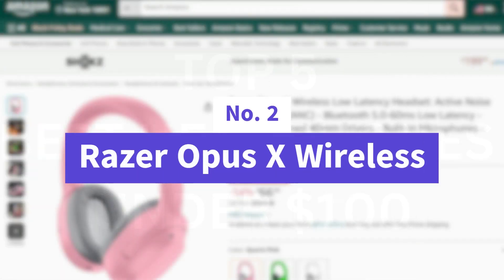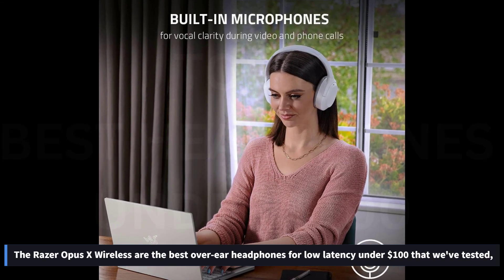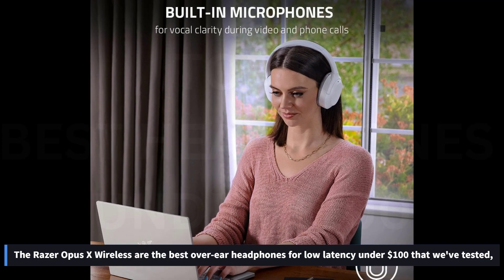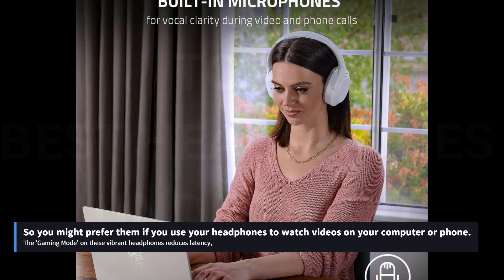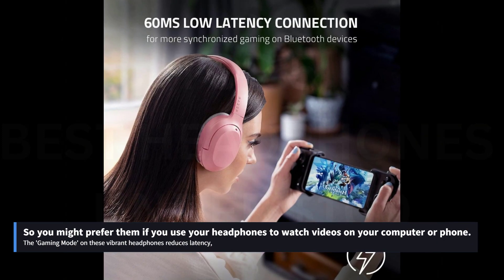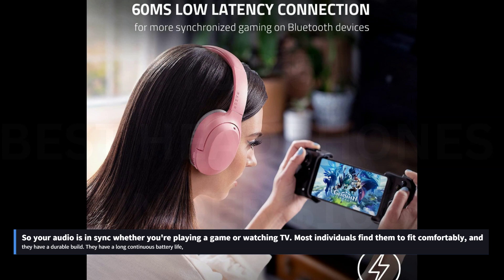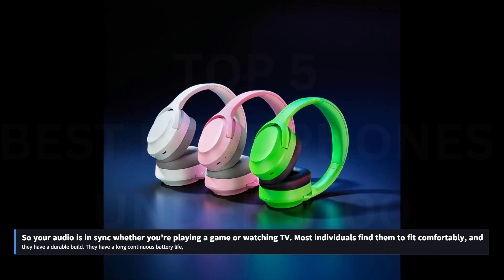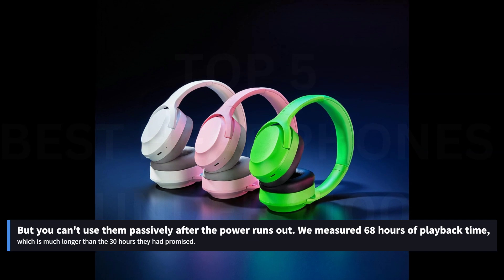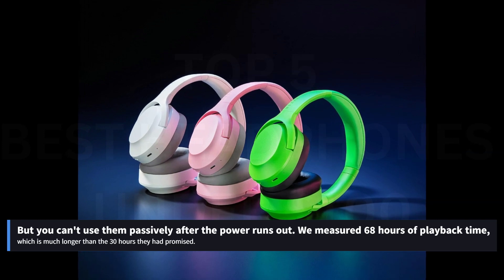Number 2: Razer Opus X Wireless. The Razer Opus X Wireless are the best over-ear headphones for low latency under $100 that we've tested, so you might prefer them if you use your headphones to watch videos on your computer or phone. The gaming mode on these vibrant headphones reduces latency, particularly on iOS and PCs, so your audio is in sync whether you're playing a game or watching TV. Most individuals find them to fit comfortably, and they have a durable build. They have a long continuous battery life — we measured 68 hours of playback time, which is much longer than the 30 hours promised — but you can't use them passively after the power runs out.